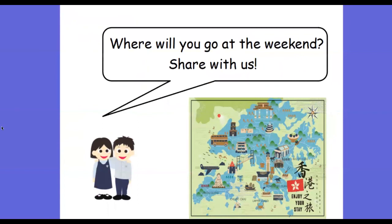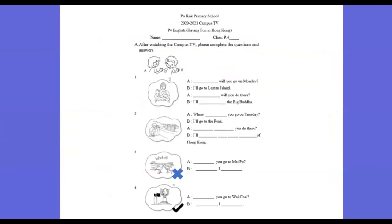Now think about where you will go at the weekend. Think about where you will go — you can share with us later on, and you can also write that down in your handbook. Your teacher is going to give you a Campus TV worksheet to summarize what you have learned in this video.